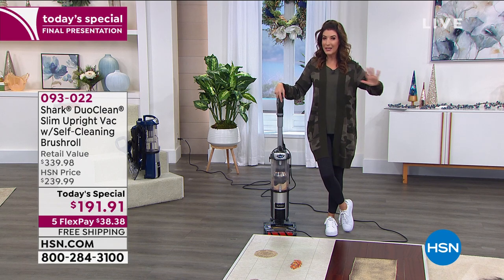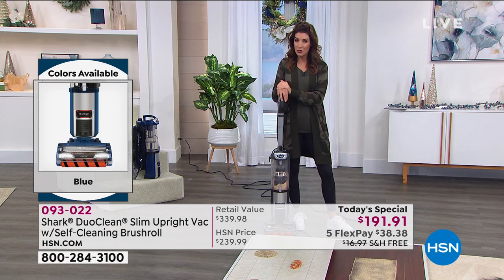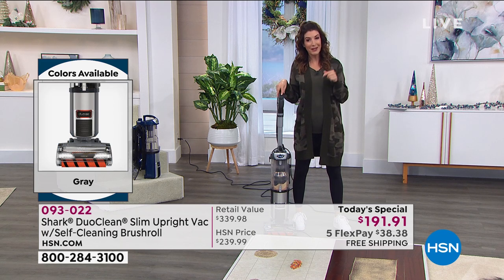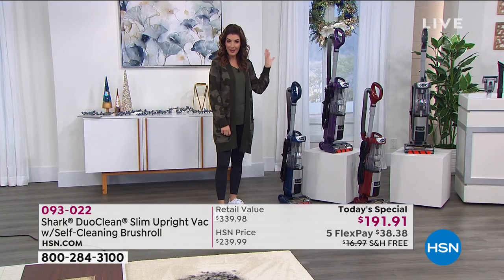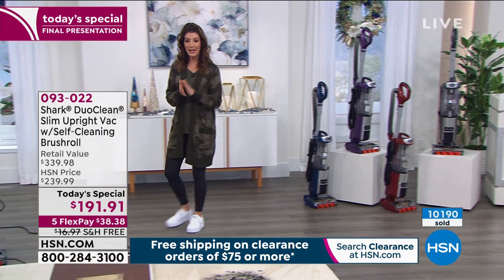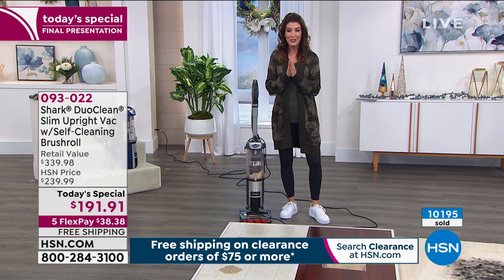Shark is a brand I'm sure many of you are familiar with — pioneers and market leaders. Every time I pick up a magazine or read vacuum reviews, it's always Shark. Everybody raves about these vacuums. We have three HSN exclusive colors: blue, purple, and red. Gray is also very popular. Take advantage of the FlexPay and free shipping on our one-day-only price — about 30 minutes left in the hour.